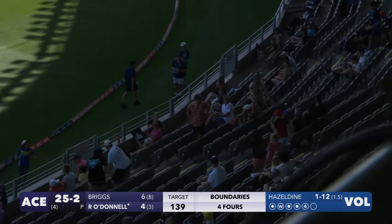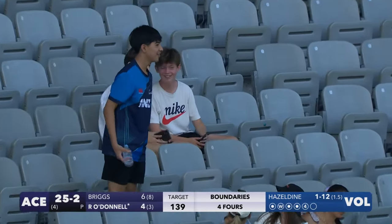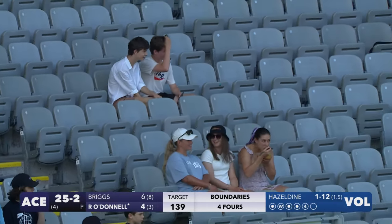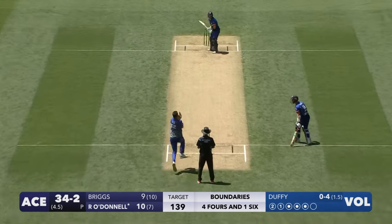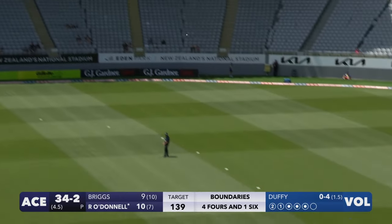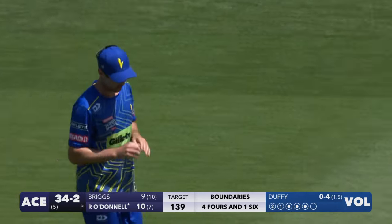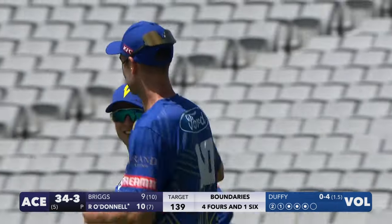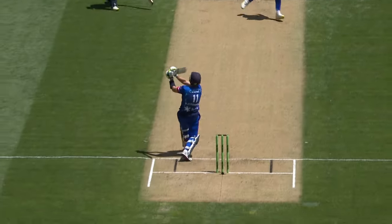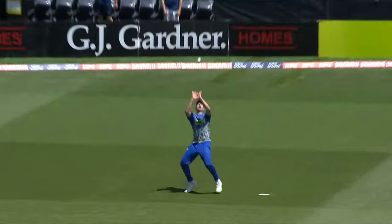That is class — that has class written all over it. Robbie O'Donnell finishing the over off — four, six. 25 for two from four overs. This is out — it's another one! Another mistimed shot and another easy catch to a player standing there on the 30-yard circle. All he can do is just spoon it up to mid-on again. Duffy just hitting the pitch hard, getting good bounce — McDonnell looking to get on with it.